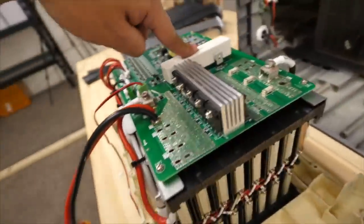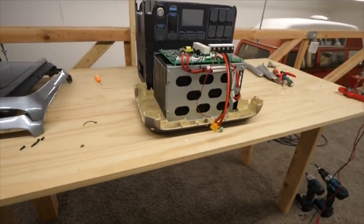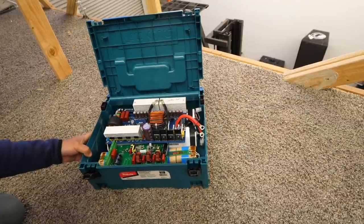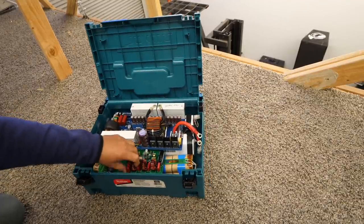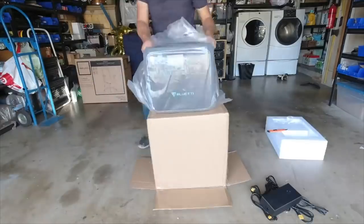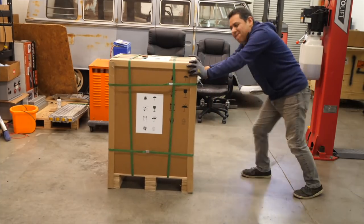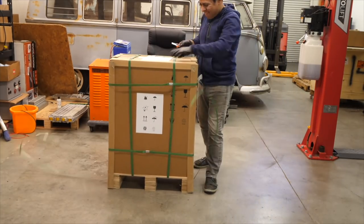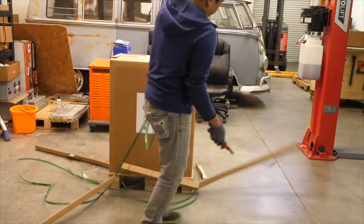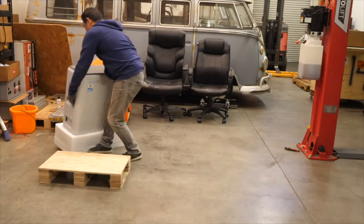Here's where it gets tricky for the manufacturers. In the search for making the ultimate, most versatile power station — the one that can power the widest variety of devices and can power them for the longest time — they keep making them bigger and heavier to the point that you can no longer consider them portable. To me, portable means somewhere in the 40 to 50 pound area. Anything above that and the average person can't lift and carry the device.